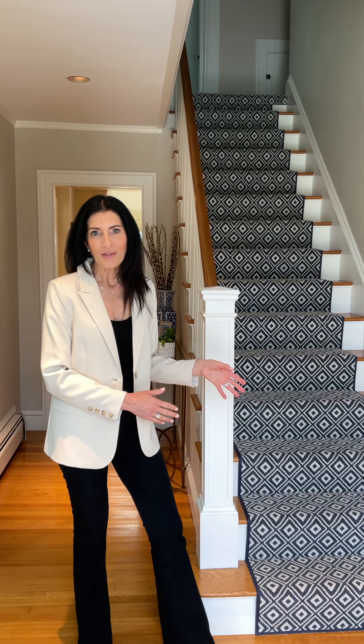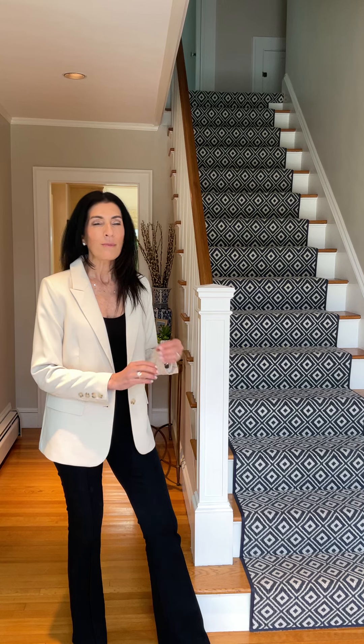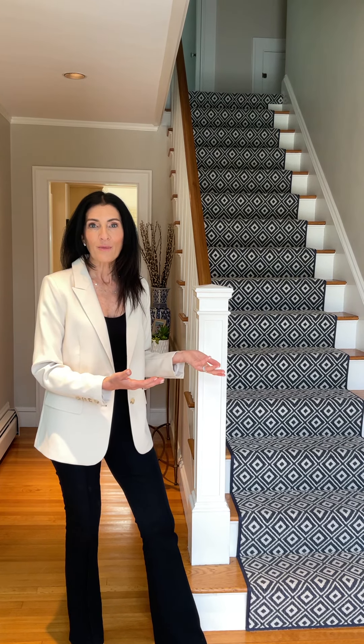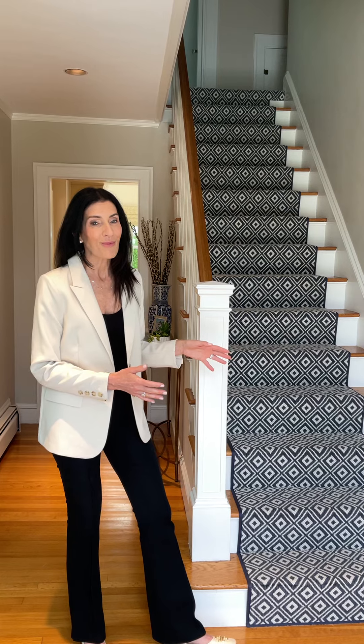Whether you need to replace your carpeting on your stairs, or you have no carpeting right now and maybe the wood isn't in great condition and you think putting carpeting on there would be a better improvement — I wanted to talk a little bit about the process, because I recently just went through this.